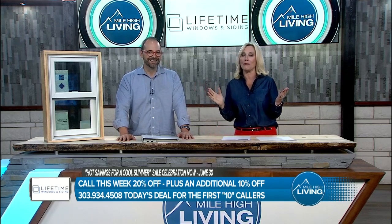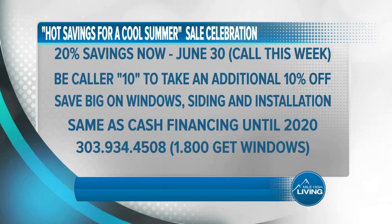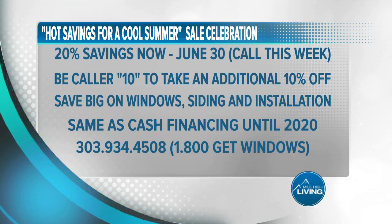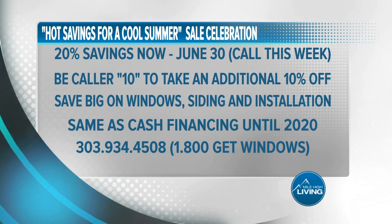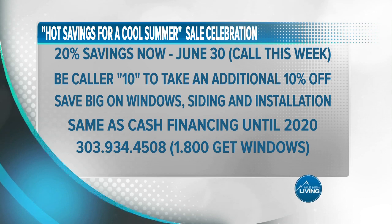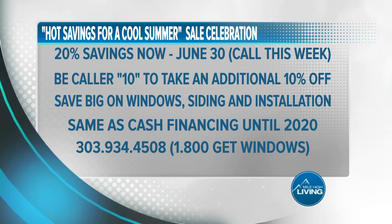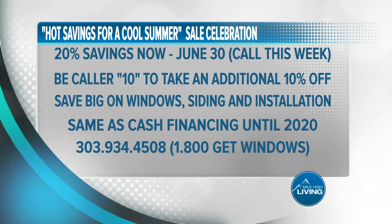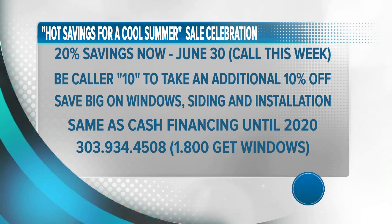Appointments are booking up fast. The first 10 callers receive an additional 10% off — in addition to the already 20% off special running now through June 30th. That's 30% off with same-as-cash financing until 2020. Call now: 303-934-4508. That's 1-800-GET-WINDOWS, or visit lifetimewindowscolorado.com. They paid for today's segment.